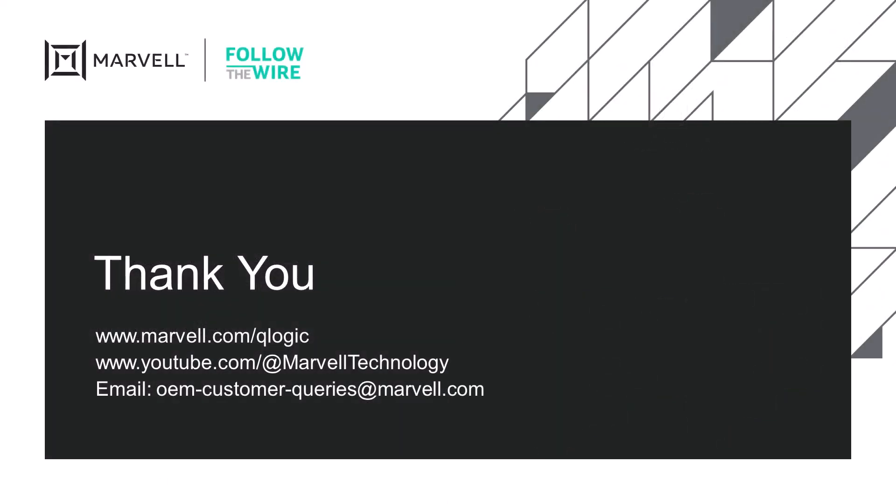For more information, go to www.marvell.com/Q-Logic to find out more details on Marvell and Q-Logic Fibre Channel HBA technology. Check out our other Follow the Wire videos on the Marvell YouTube channel. Thanks for your time and attention and have yourself a wonderful rest of your day.